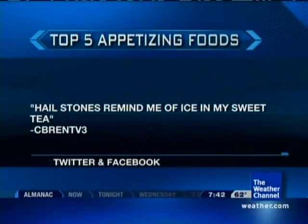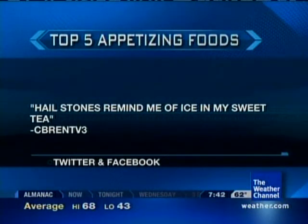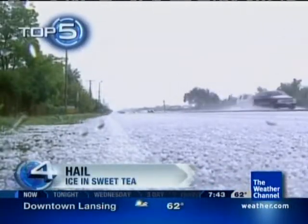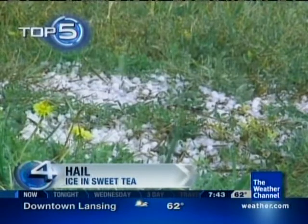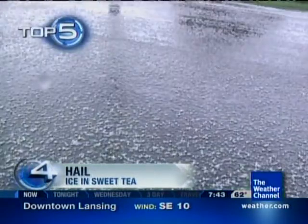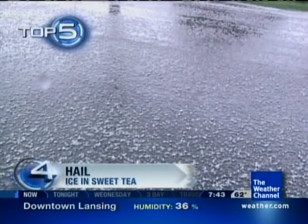Our next suggestion was posted by someone who says hailstones remind me of ice in my sweet tea. Number four — we just showed you some hail on the ground. We can probably roll that video one more time, getting crunched up by a couple of cars rolling over it. There is that hail. That's very small hail, as a matter of fact. But hail can get very large — up to the size of softballs and baseballs. So we've got a little tea and some ice here just to show it off.